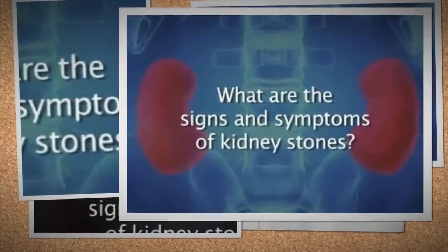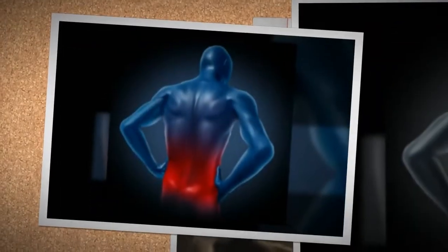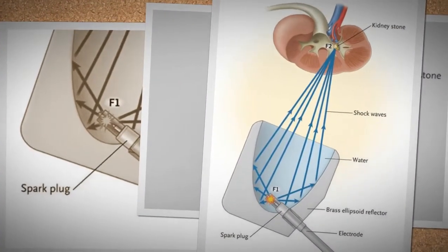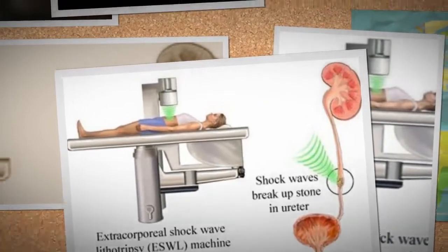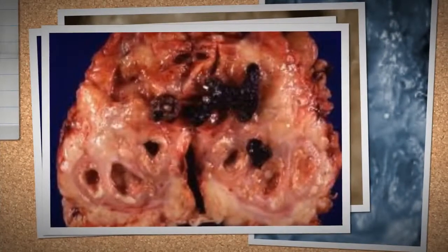Currently, there are no prescription medicines which can help dissolve kidney stones. Some of the methods used to remove the stones are shockwaves, or extracorporeal shockwave lithotripsy — use of a machine to send shockwaves directly to the kidney stone to break a large stone into smaller stones that will pass through the urinary system.